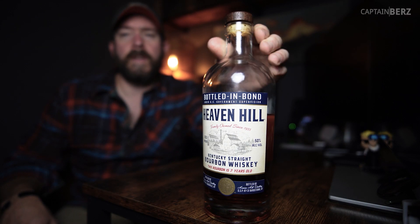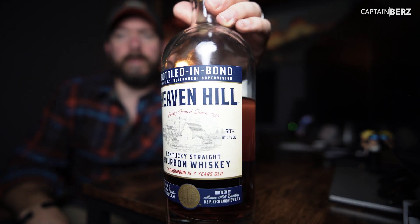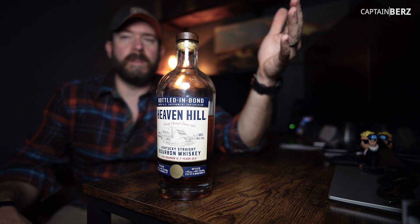This is your no-bullshit review of Heaven Hill Bottled in Bond. That's what makes me sad — I mean, look at this bottle. It's just timeless looking. It looks awesome. And that's what I thought this bourbon was going to be.